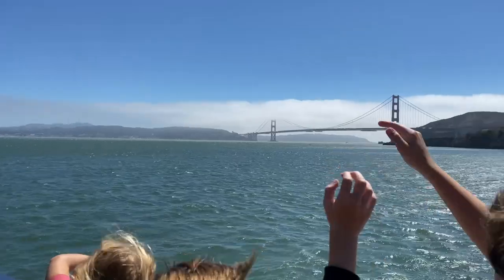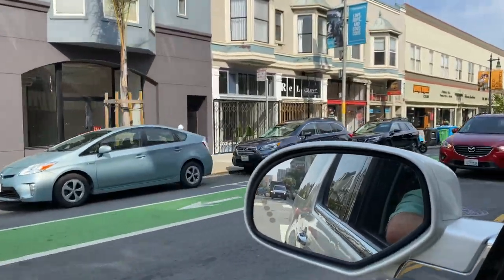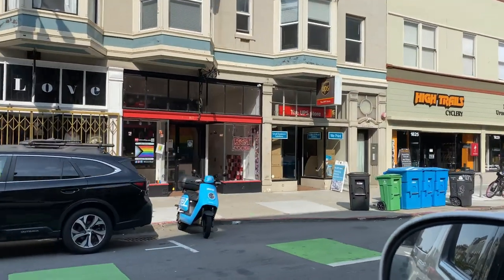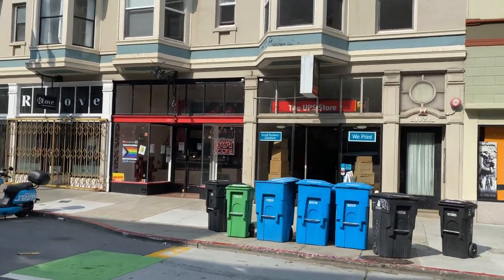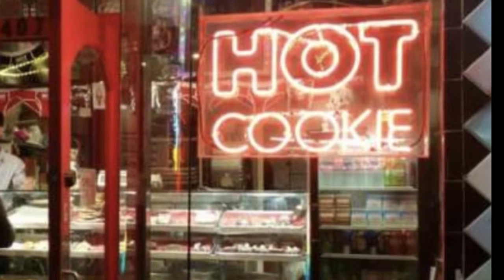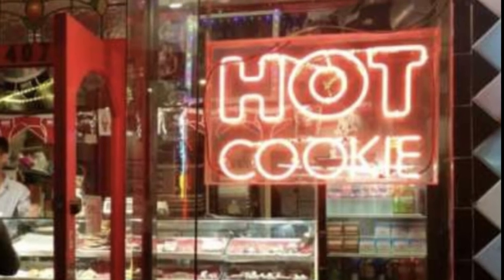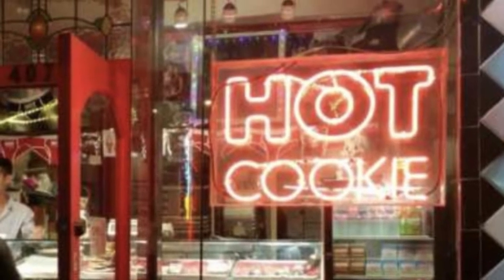Transitioning now to two things I do not recommend doing with kids. First, a famous cookie shop called Hot Cookie, which has a bright neon sign that's impossible to miss at night. Our kids passed by and begged to go in. Guess what? Hot Cookie is an adult cookie shop — not for kids. Not only that, they didn't even serve hot cookies, so I can't recommend this place.